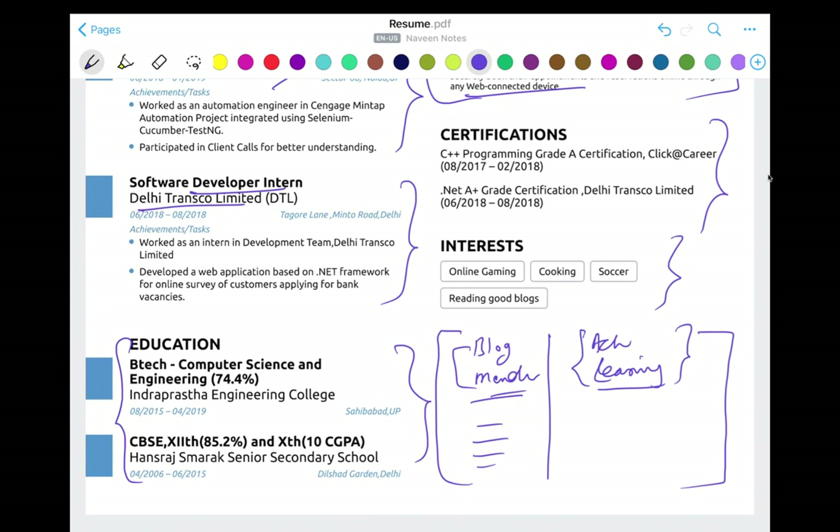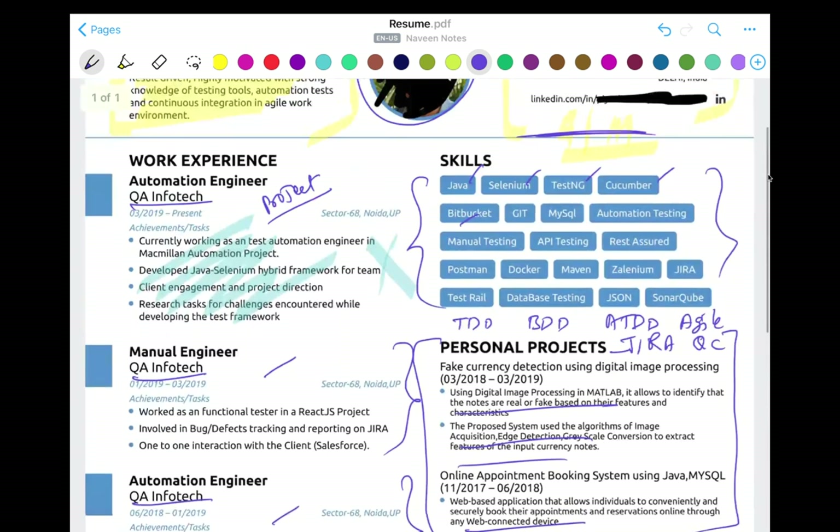Don't write unnecessary certification information like 'I have 10 Udemy certificates' or 20 online certificates. Only mention professional certifications that are actually valid. For example, if you have an ISTQB certification, mention its reference number so it looks promising and valid — not like someone just wrote it for the sake of it.